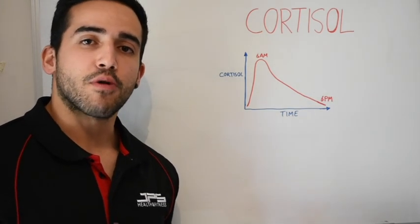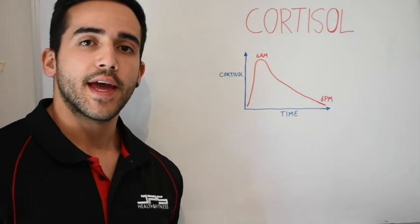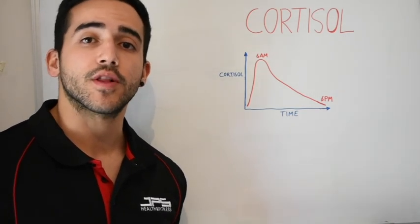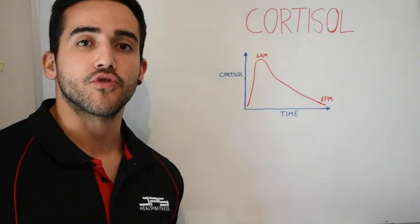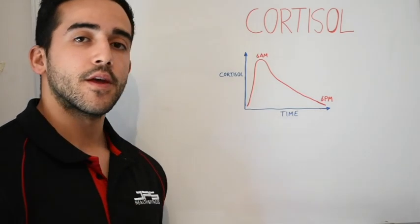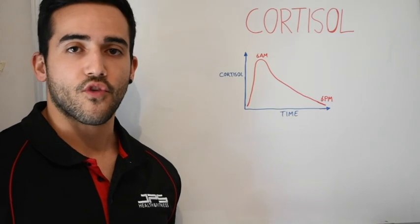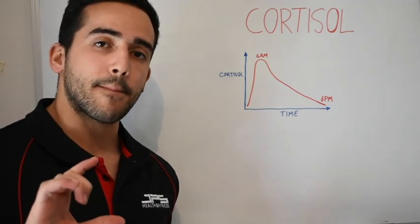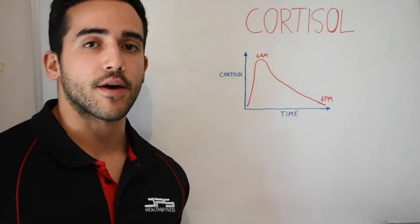Cortisol is primarily a catabolic hormone that can also be termed a glucocorticoid. It is released in response to stress from the adrenal glands, and it runs on a very strong diurnal pattern or circadian rhythm, which you can see here. Cortisol regulation throughout the day is critical for our life and for optimal functioning. This is one of the pieces of the puzzle that a lot of people tend to miss when they are talking about cortisol.